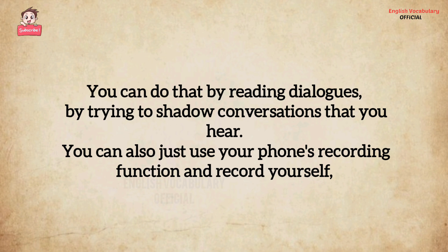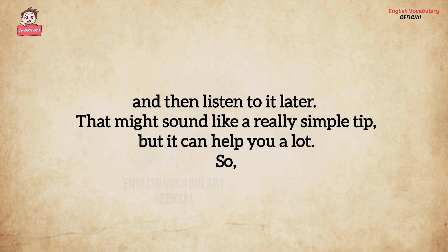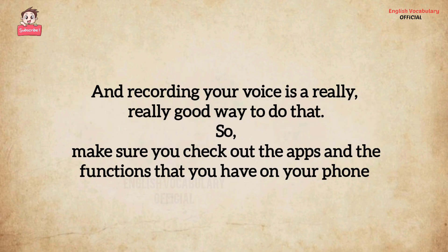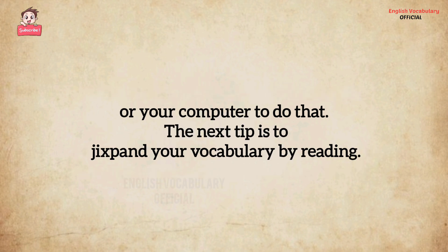You can do that by reading dialogues, by trying to shadow conversations that you hear. You can also just use your phone's recording function and record yourself, and then listen to it later. That might sound like a really simple tip, but it can help you a lot. We sound very different when we're talking, and we often don't hear that unless we step outside and listen to ourselves from outside. Recording your voice is a really good way to do that. Make sure you check out the apps and functions that you have on your phone or computer.